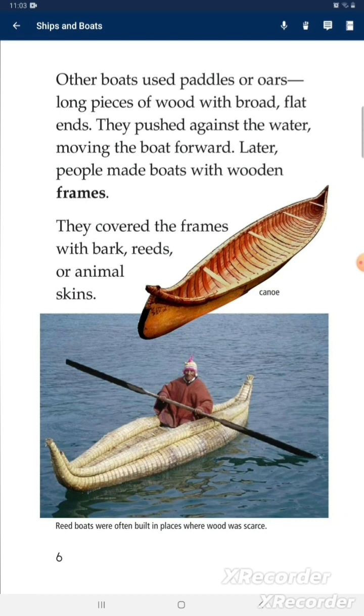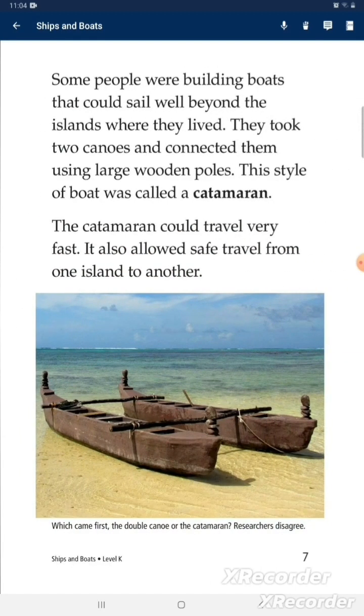Later, people made boats with wooden frames, covered with bark, reeds, or animal skins. Some people built boats that could sail well beyond the islands where they lived. They took two canoes and connected them using large wooden poles. This style of boat was called a catamaran, and it could travel very fast, allowing safe travel from one island to another.